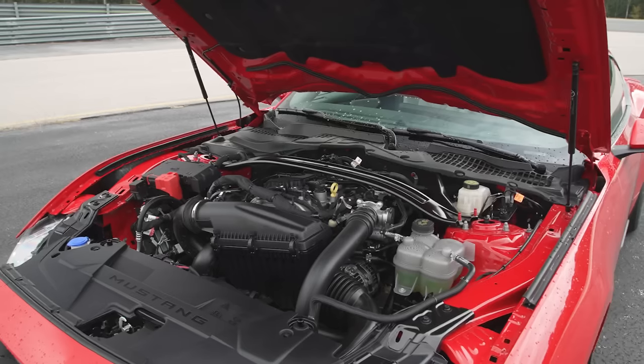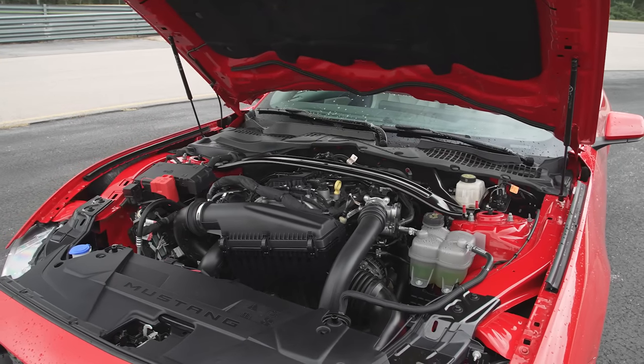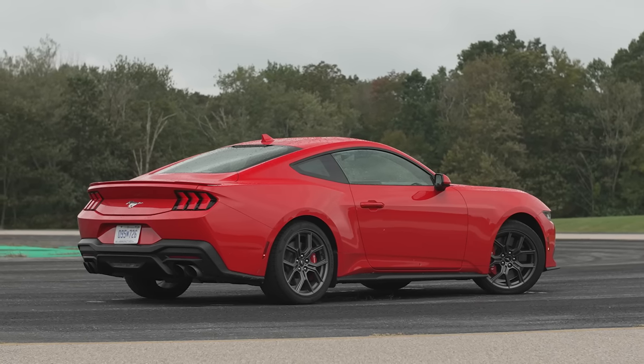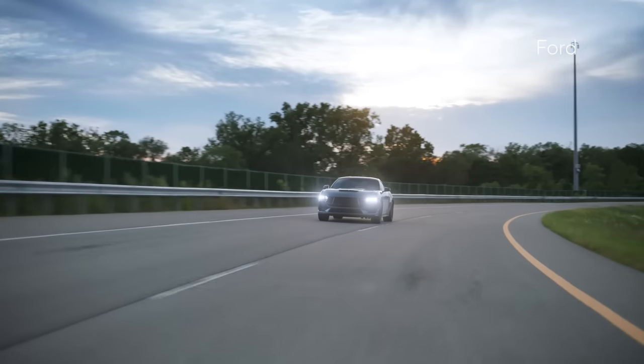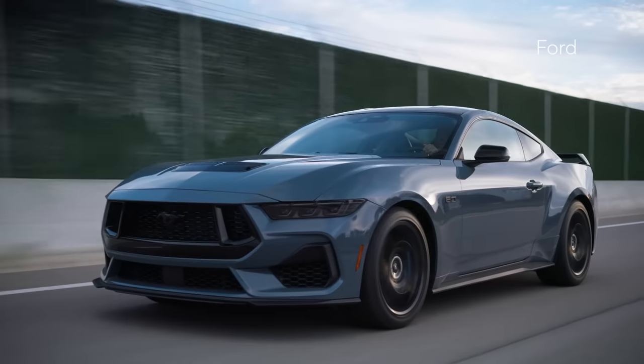It will again be offered in both coupe and convertible form, as the Mustang has been for a long time. The EcoBoost 2.3-liter turbocharged four-cylinder is the base engine for 2024, putting out 315 horsepower — a five horsepower increase. The GT has a five-liter V8, with power going from 460 horsepower up to 480. Transmission options are a six-speed manual or a ten-speed automatic.